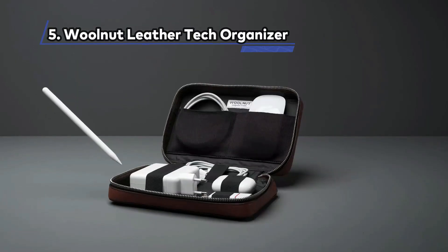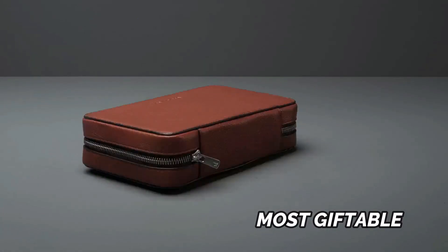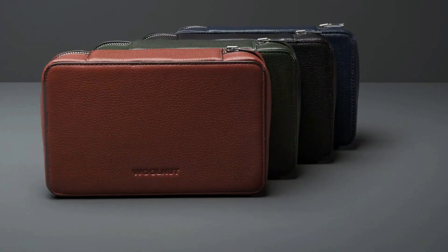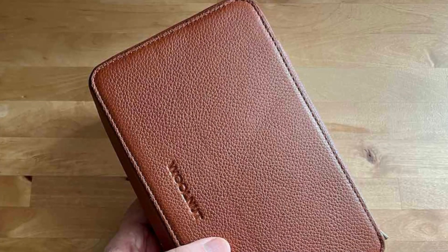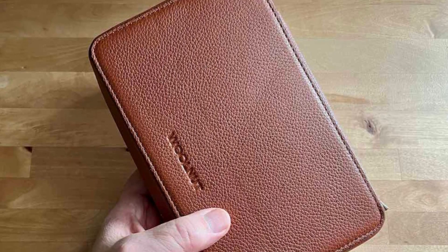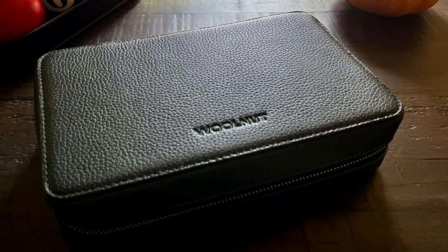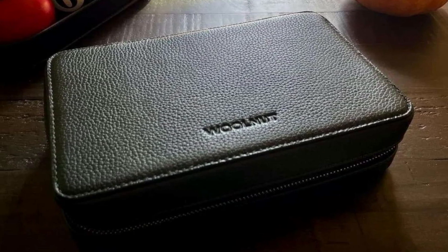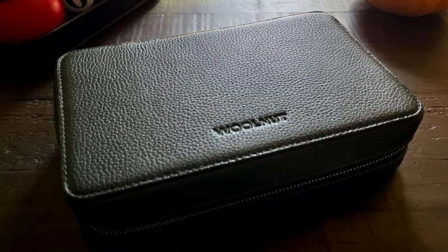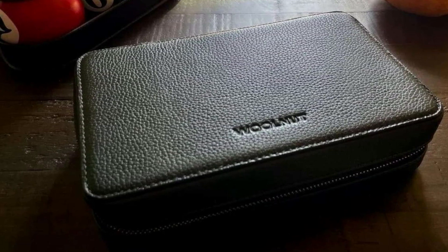At Number 5: the Walnut Leather Tech Organizer — Most Giftable. Crafted from sumptuous full-grain leather, the Walnut Tech Organizer offers an exceptional tactile experience that's hard to resist. The touch of this luxurious material against your fingertips is a reminder of the dedication to quality that defines this accessory. Designed to make a statement, the sturdy metal zipper not only secures your tech essentials but also adds a touch of elegance to your daily routine.